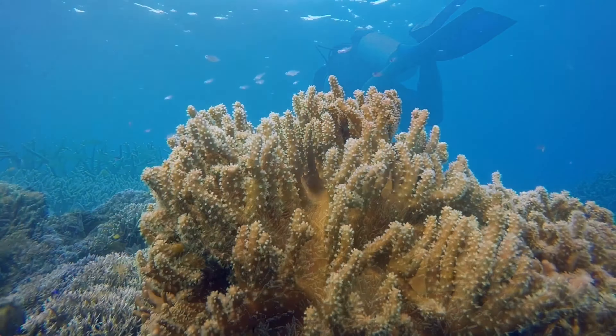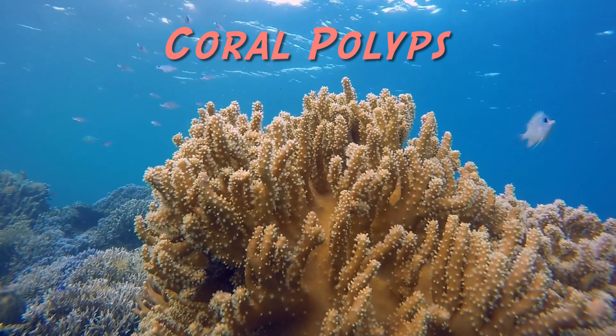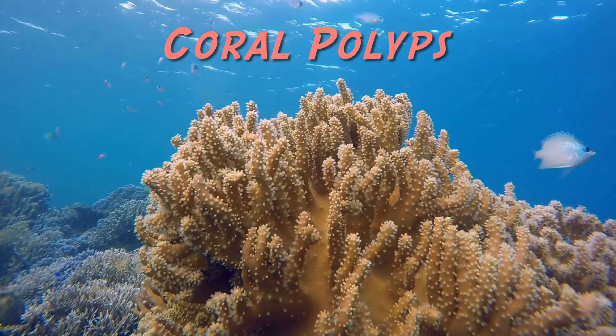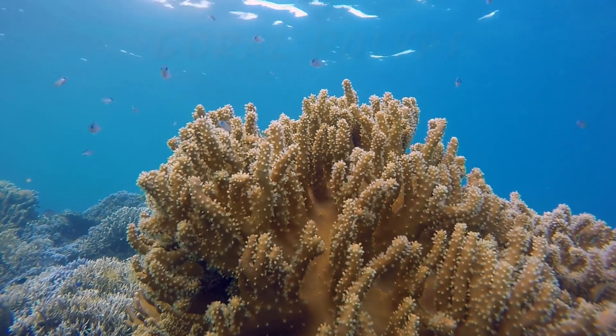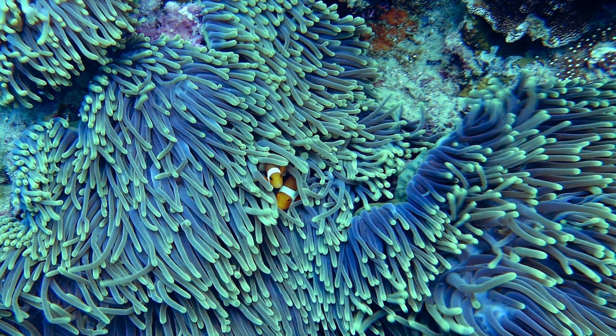Tube-shaped animals called coral polyps build up reefs over time. Coral polyps are the living ocean animals that build coral reefs. They grow hard skeletons and attach to those of dead corals. Skeletons are the frames of living things.